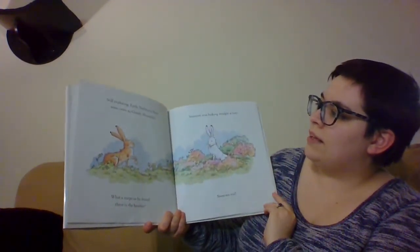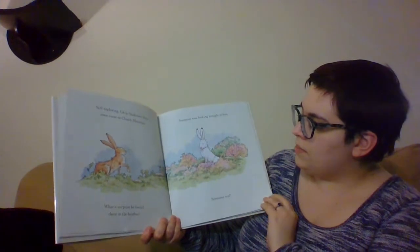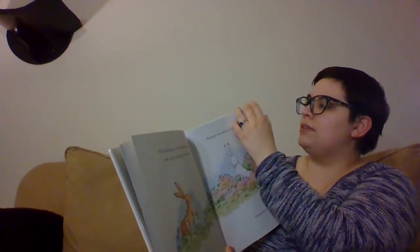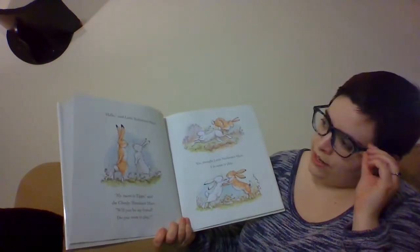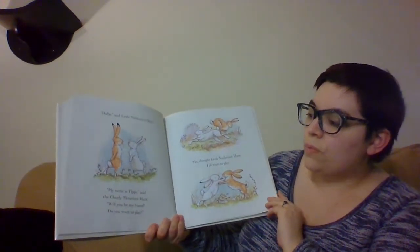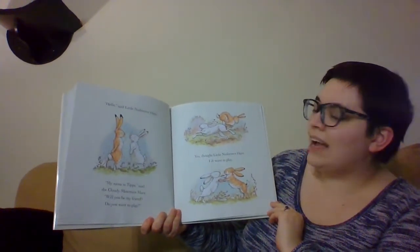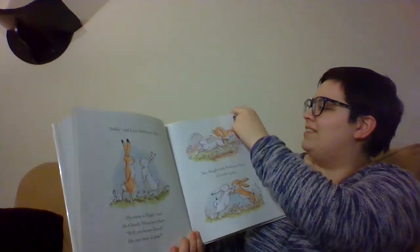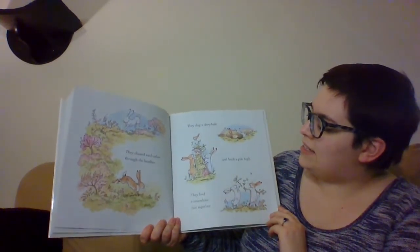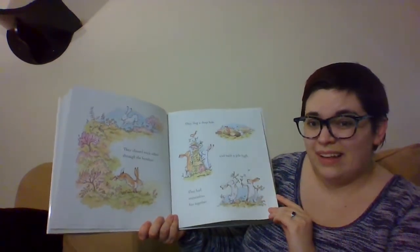Still exploring, Little Nut Brown Hair soon came to Cloudy Mountain. What a surprise he found there in the heather — someone was looking straight at him. Someone real. That's another little bunny. 'Hello,' said Little Nut Brown Hair. 'My name is Tips,' said the Cloudy Mountain Hare. 'Will you be my friend? Do you want to play?' 'Yes,' thought Little Nut Brown Hair, 'I do want to play.' They chased each other through the heather, dug a deep hole, and built a pile high. They had tremendous fun together — it all looks like a lot of fun.